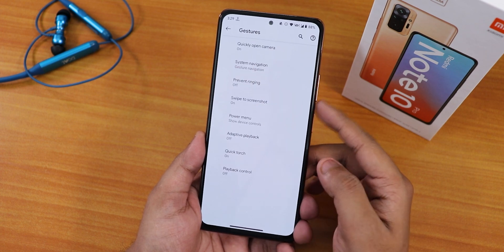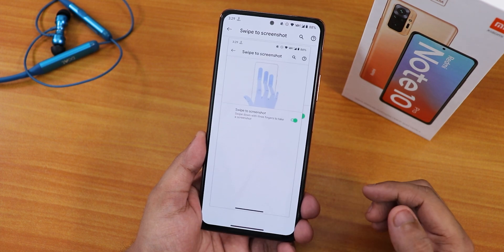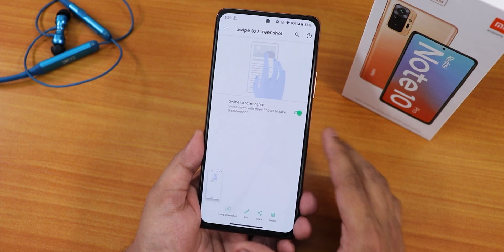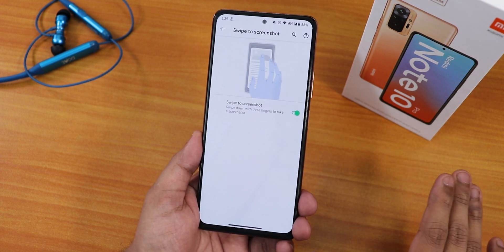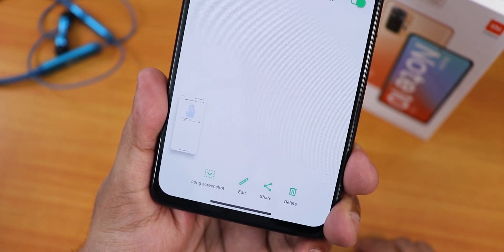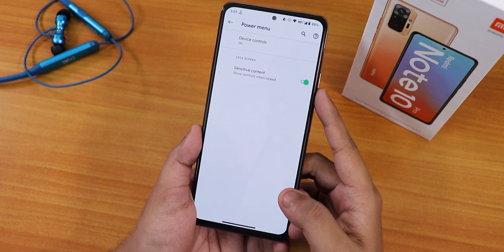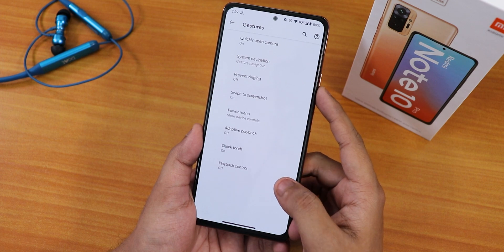There are also the two-button and three-button navigation options. We also have swipe to screenshot, and as you're noticing it is actually working fine — no issues with swipe to screenshot. It also has a long screenshot option with edit, share, and delete options.